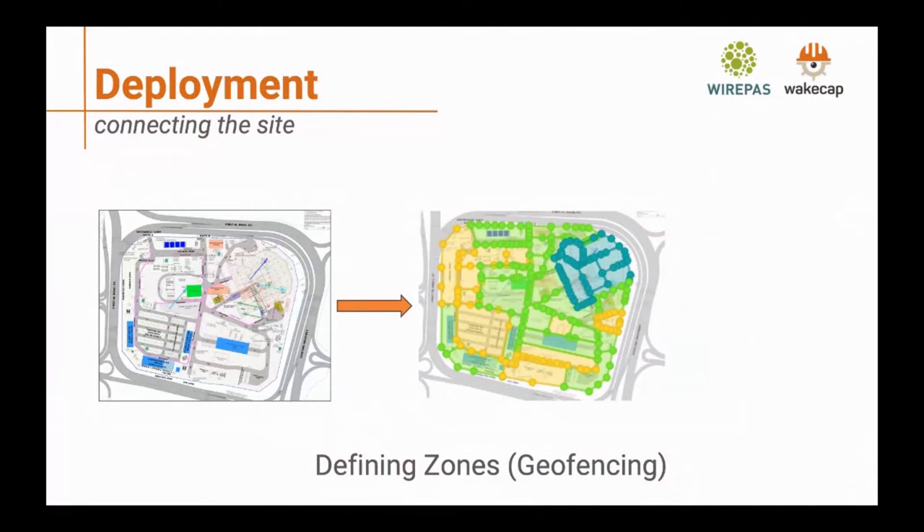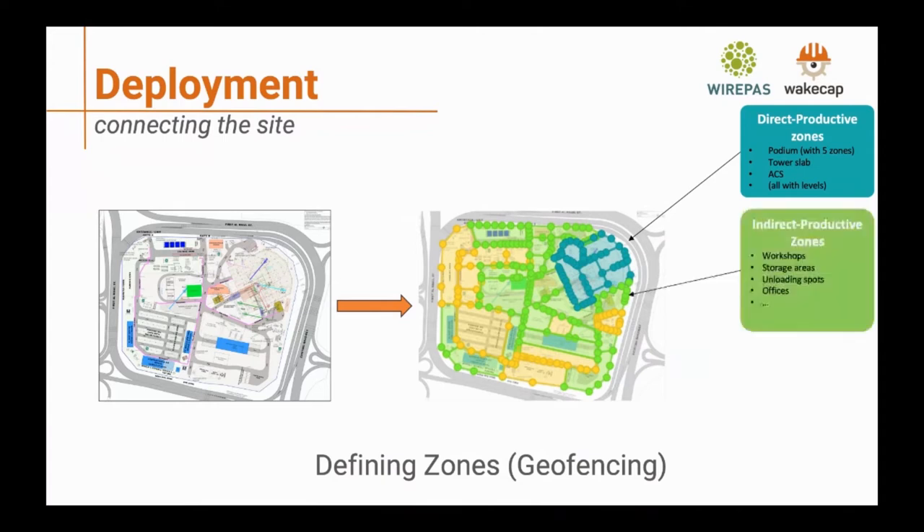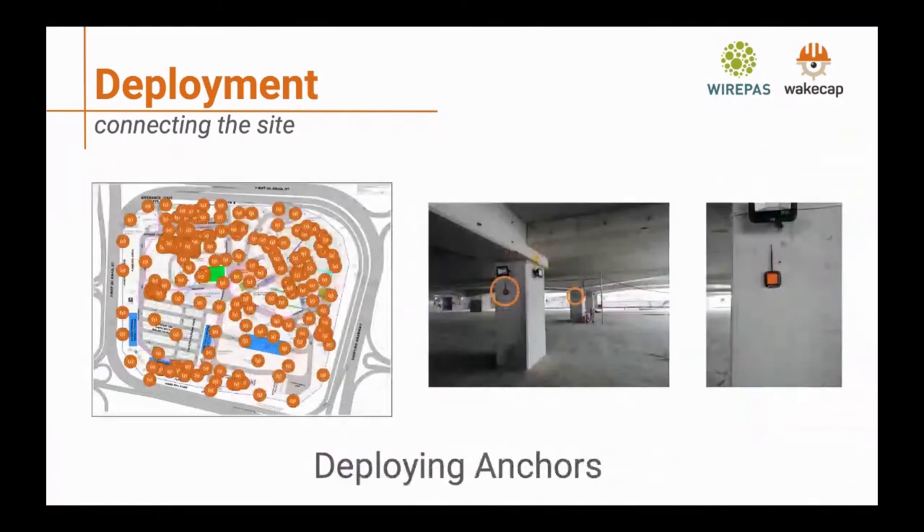When we connect the site, we first digitize the blueprints and define different zones according to the project plan and logistics. Zones are categorized as either direct productive — where people are expected to be working directly — indirect productive, such as workshops, storage, unloading areas, and offices, or non-productive, such as rest areas, toilets, and parking. Based on this information, we deploy anchors on site, taking into account the number of expected workers and the number of zones.